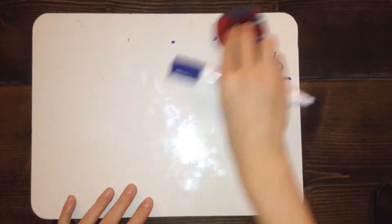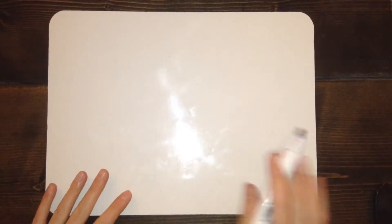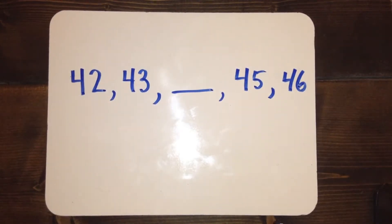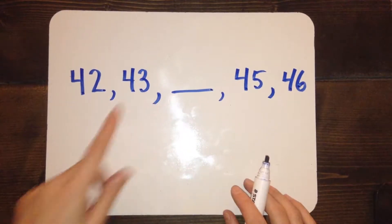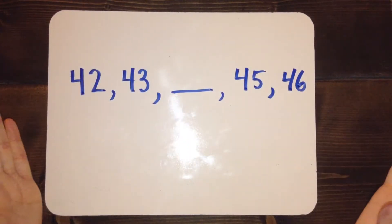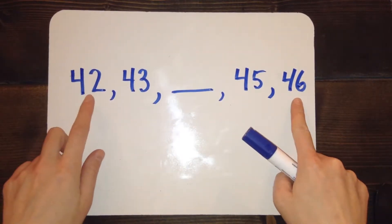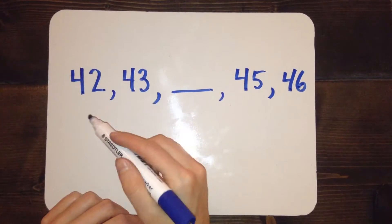But sometimes the fill-in-the-blank doesn't come at the end of the question. Here's an example of that — a different number sequence where the fill-in-the-blank is in the middle of the problem, so you don't have quite as many clues to go by. In order to figure out what goes in the blank, you need to figure out two things. First of all, is the number sequence getting bigger and growing, or getting smaller and shrinking? If I look at the first number and the last number, I can tell it's getting bigger, because 42 is smaller than 46.